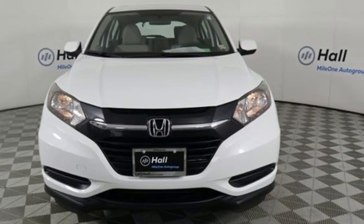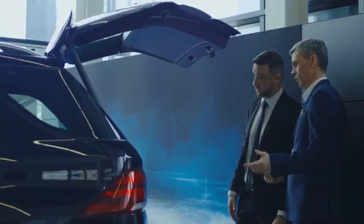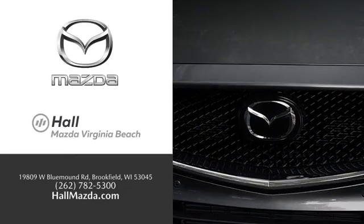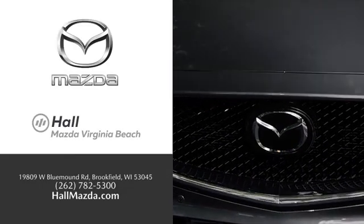the time is now. Experience it today. Exceptional customer service and a wide range of new Mazda models. Find what you're looking for at Hull Automotive.